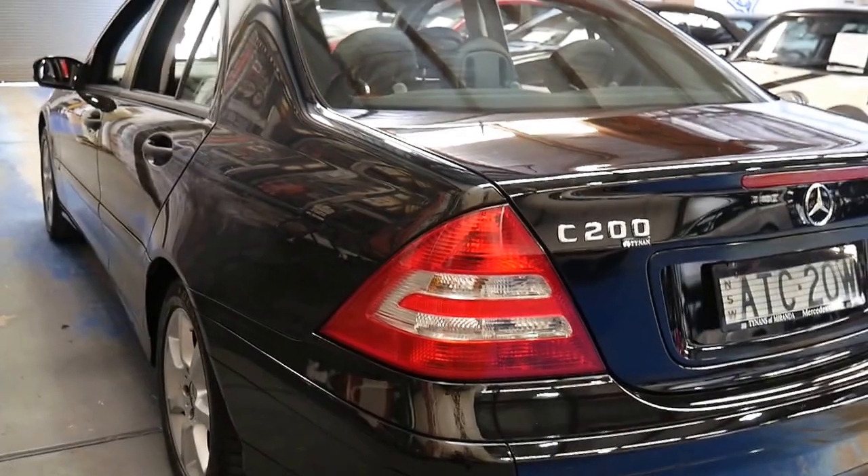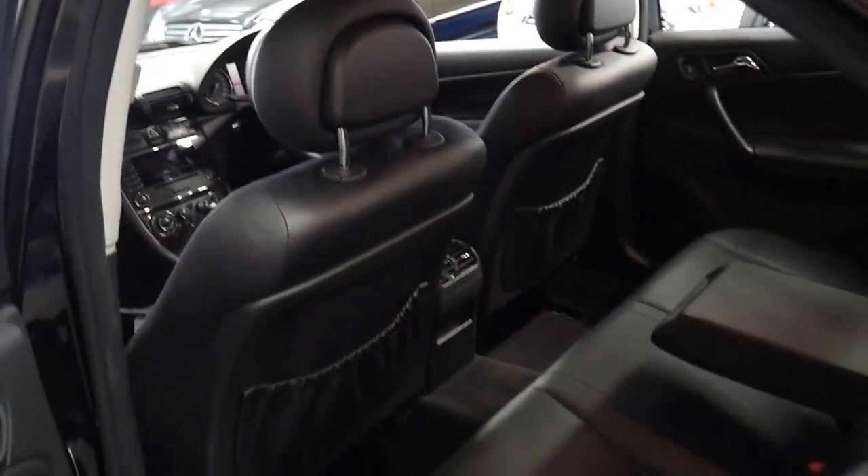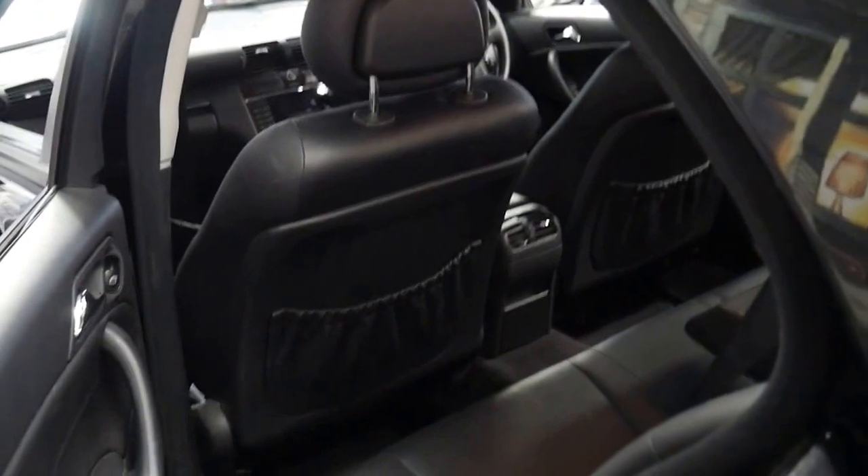I really do think these represent incredible value. You get all the safety and reliability of Mercedes, and it does have low kilometres. You'll start seeing this series with 300,000 kilometres, so to be able to buy one of these for under $15,000 with these kilometres is remarkable.